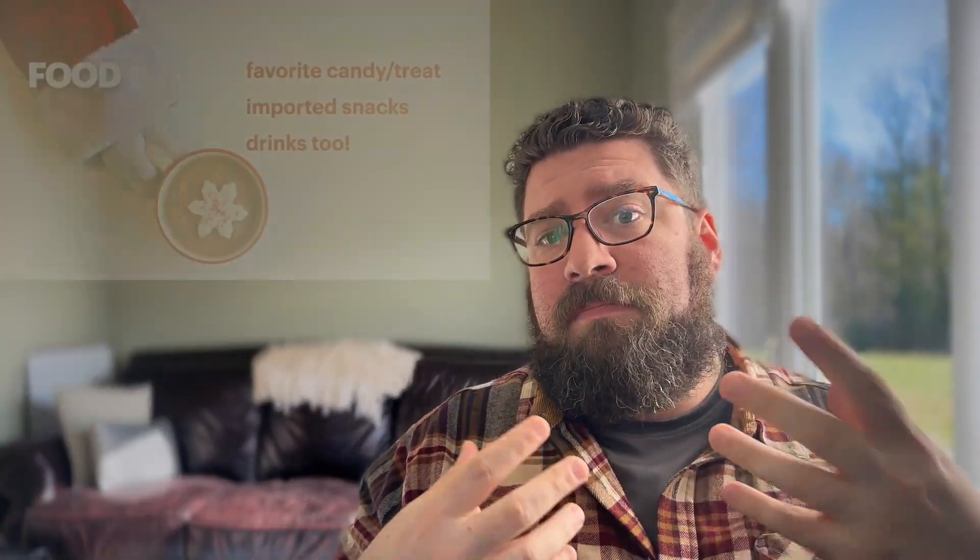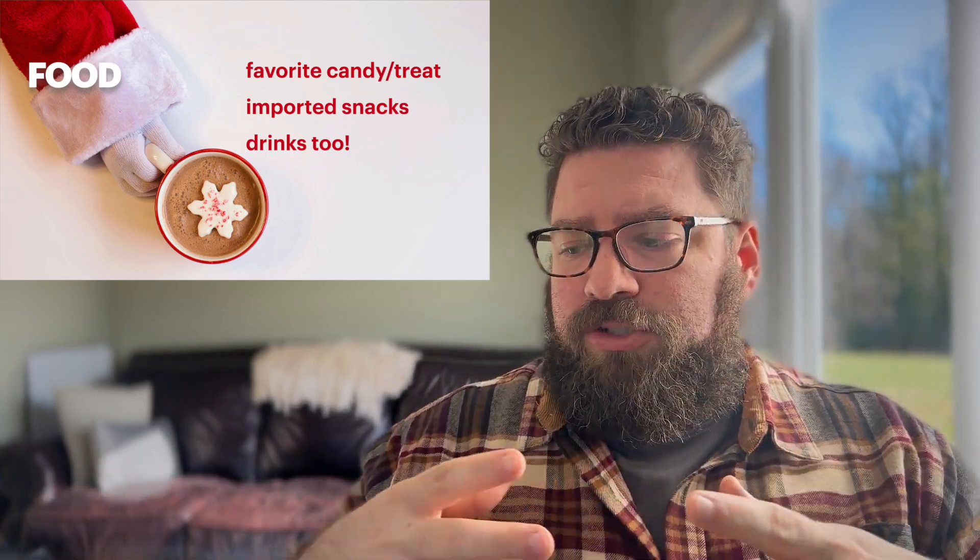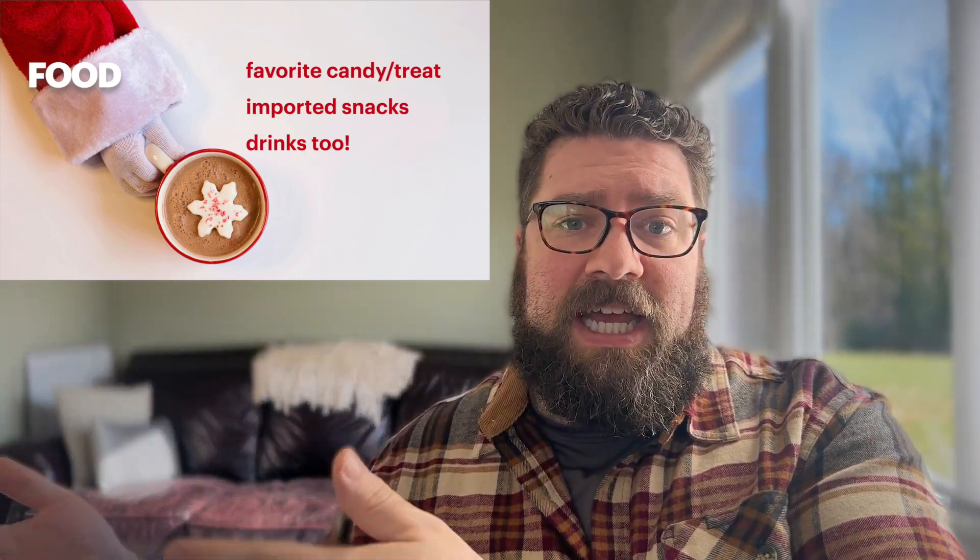And it doesn't just have to be edible snacks — it can also be beverages and drinks. What's his favorite beer? What's his favorite soda? Is there a drink that he had when you two were on vacation that he really likes that maybe you could find? Snacks are a really great way to fill out a stocking.